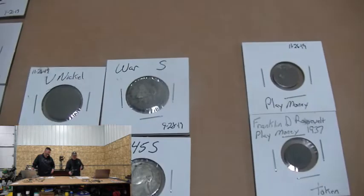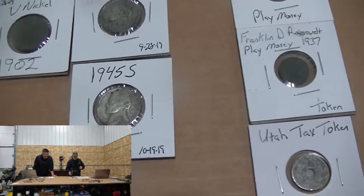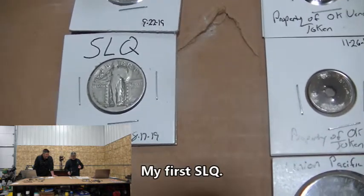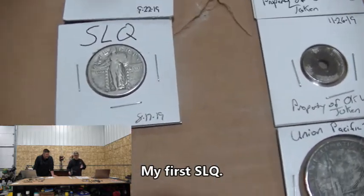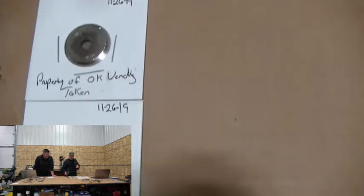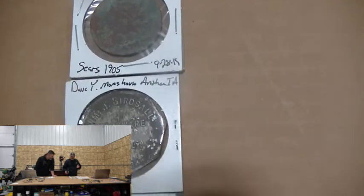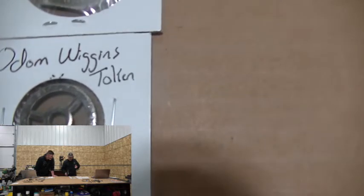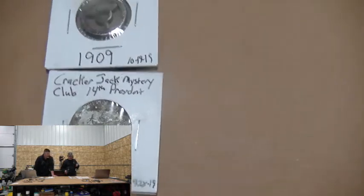I also found a V-nickel on almost the last day — finally pulled one and met that goal. Two war nickels, two silver quarters: an 1895 Barber and a Standing Liberty Quarter with no date, which would be 1920 or older since those had raised dates. Then quite a few tokens: play money, Franklin D. Roosevelt play money, tax tokens, vending tokens, a Union Pacific token, an Egyptian magic coin token, an Odom Wiggins slot machine token, and a Cracker Jack Mystery Box Franklin Pierce token.